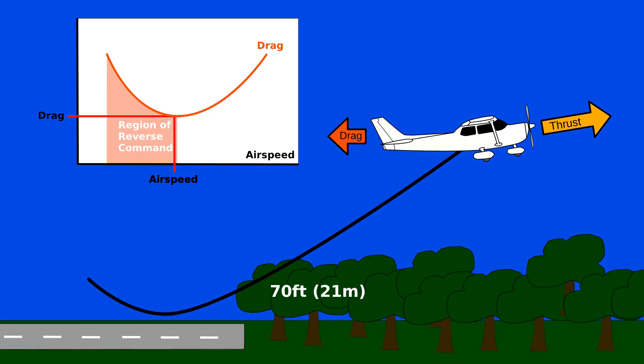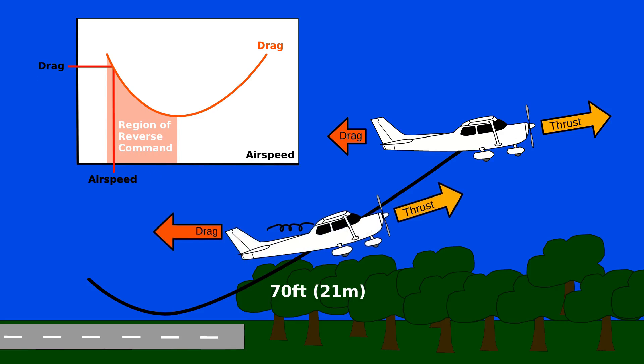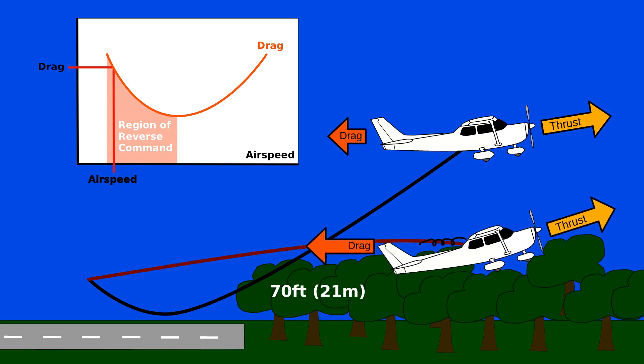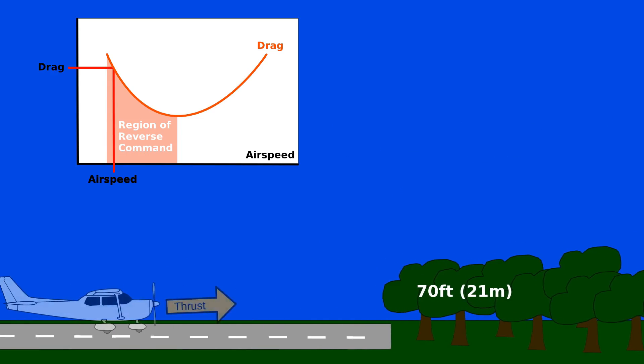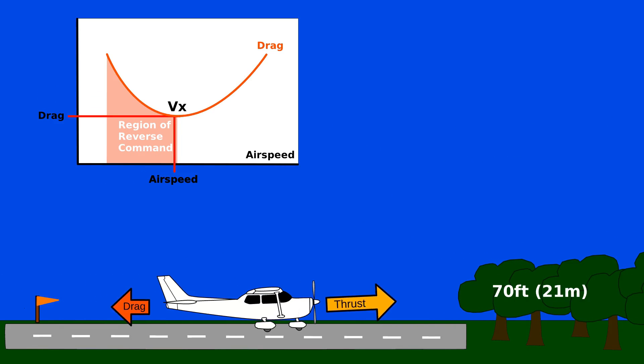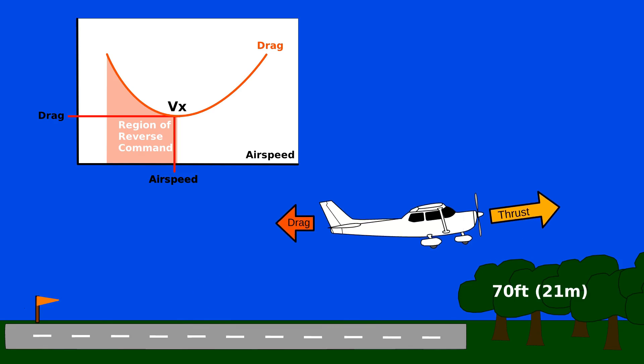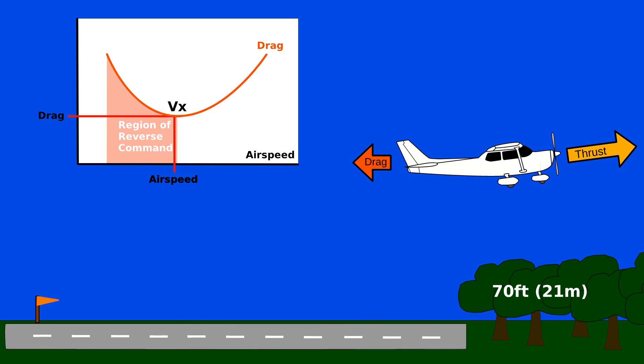But with a 70-foot treeline fast approaching, the pilot didn't have enough altitude to let the plane descend. A witness reported that the aircraft remained nose high until he lost sight of it in the trees. His only chance of succeeding at this takeoff would have been to tightly hold best angle of climb speed until reaching a safe altitude, because this minimizes the total drag experienced by the airplane.